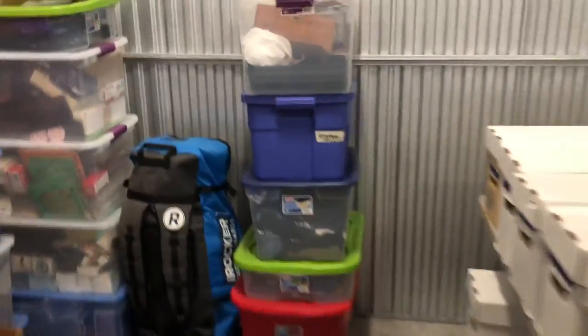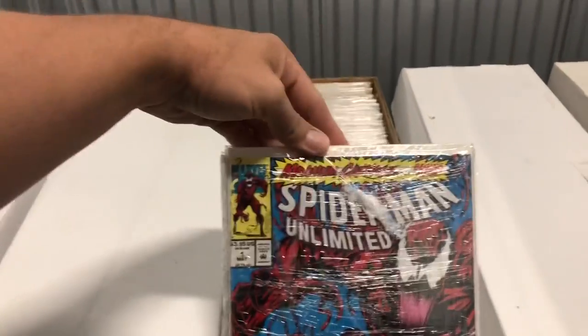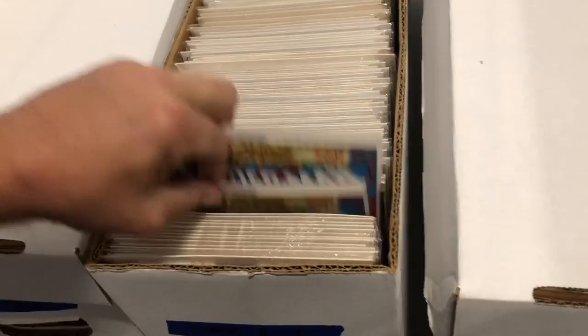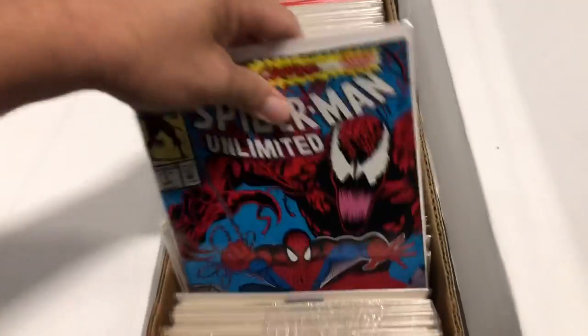So we are looking for the X-Force comic books — X-Force number one. I think they would be in here. Oh look at that, we got Maximum Carnage Spider-Man — that's the complete set right there. Nice. I got a couple of those. I should probably send that in to grade because the movie's coming out soon with Maximum Carnage.